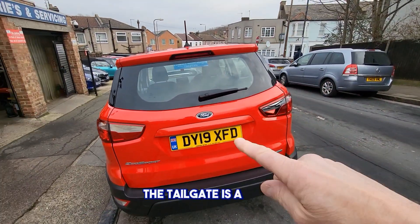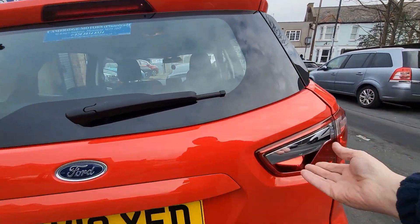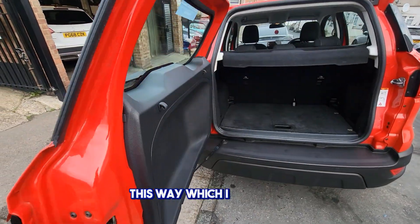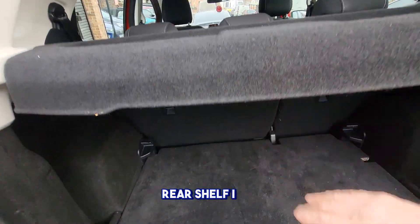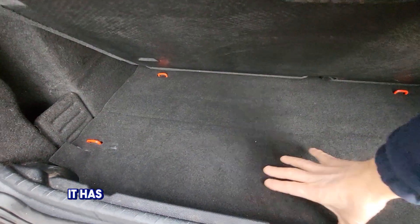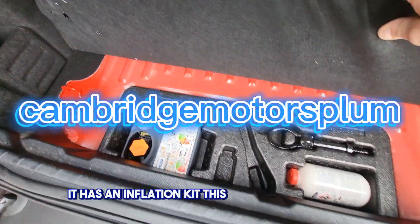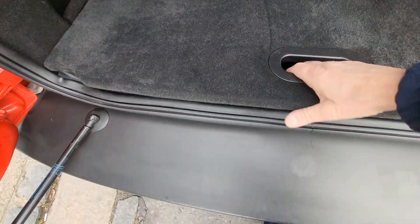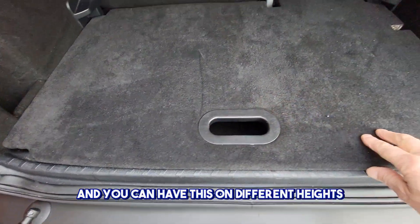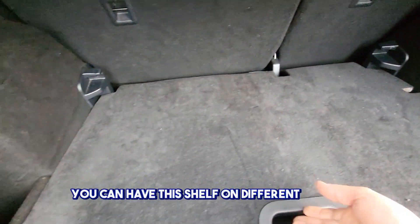The tailgate is a door — it opens here, this way, which I quite like. Rear shelf obviously. The car has an inflation kit, no spare wheel. You can have this shelf on different heights if you wish.